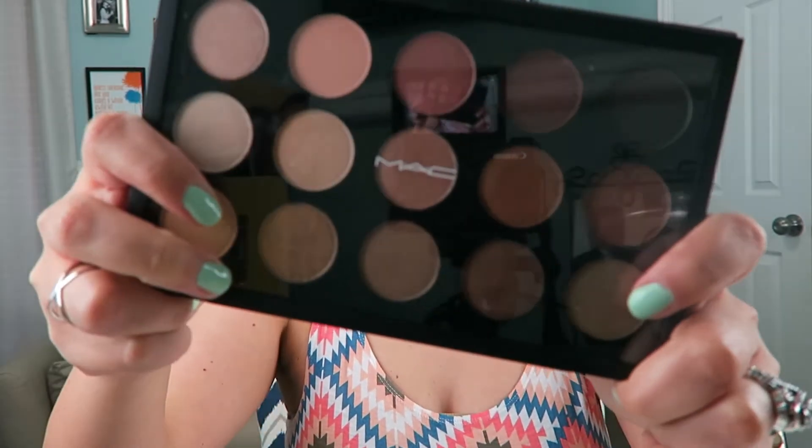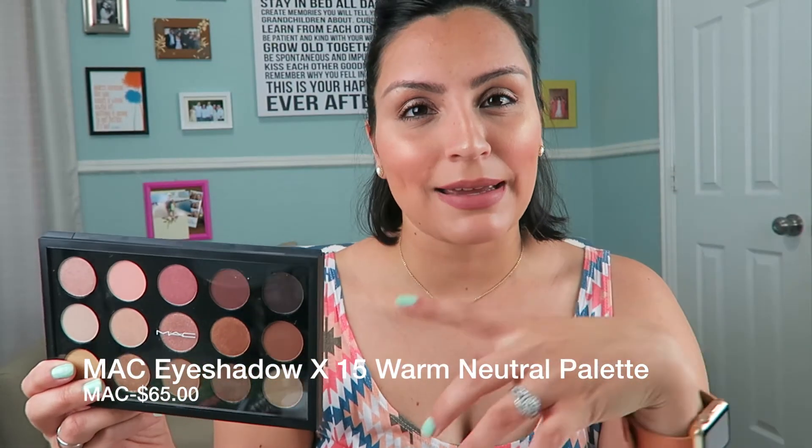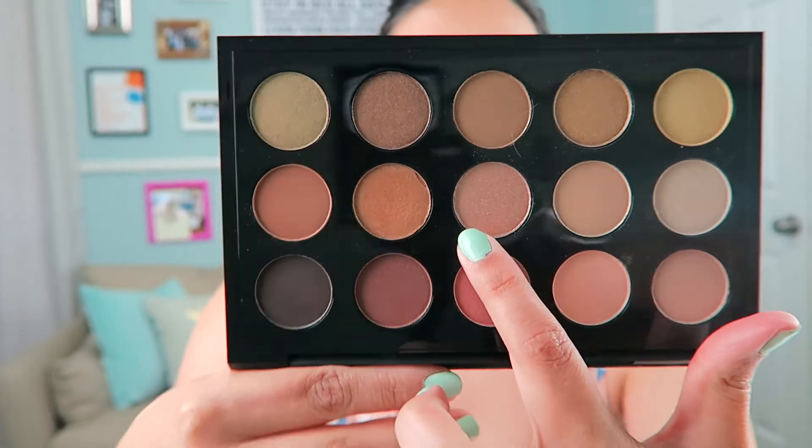The last favorite for the month is a MAC palette my husband got me for my birthday from Nordstrom.com — the Eyeshadow x15 Warm Neutral palette. They also sell it at MAC freestanding stores and MAC counters in department stores. I recently went on a five-day trip to Chicago to visit my siblings and I only took this palette. I used a Maybelline Color Tattoo pot as a base and layered this on top. Since I forgot my highlighter, I actually used one of the shades as highlight and it looked great.